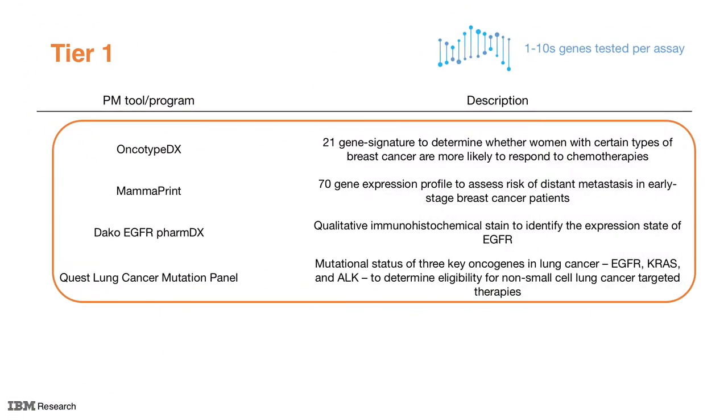Tier 1 offers tests narrowly focused on a small set of genes and clinically validated variants, often using well-established biomarkers and offering a high degree of accuracy. While being the easiest to deploy, each assay tends to have lower coverage.